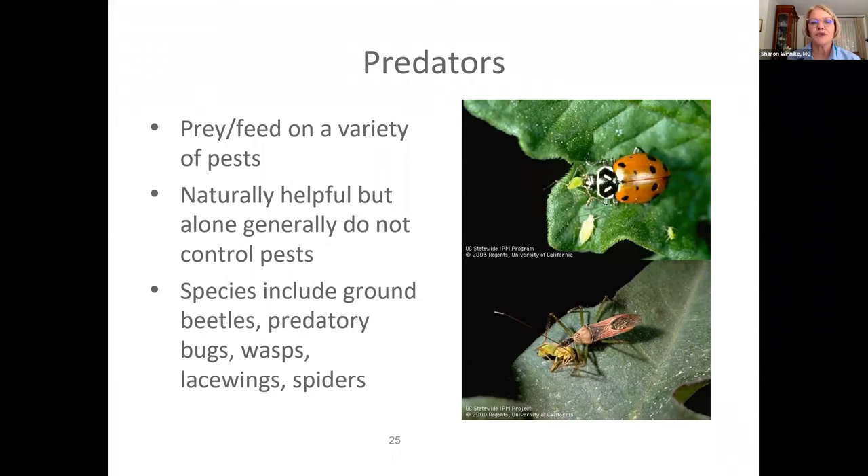Here we've got the poster child of the good bug — the lady beetle or ladybug — a voracious and helpful eater of aphids. Below that is an assassin bug attacking prey. Predators either chew their prey with their mandibles like the ladybug, or they pierce the insect and suck the contents of the body out. The assassin bug inserts venom into its prey to kill it first. We've also got ground beetles, predatory bugs, wasps, lacewings, and spiders in that category.